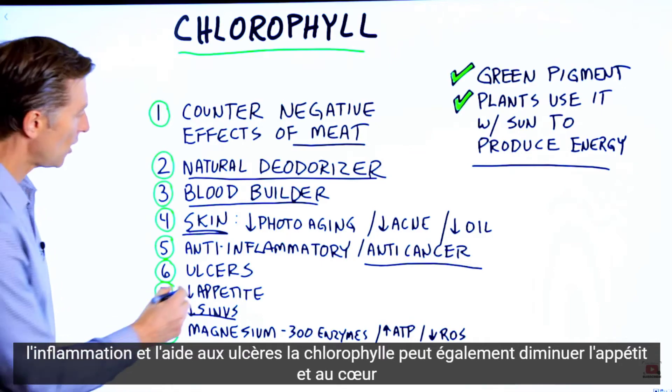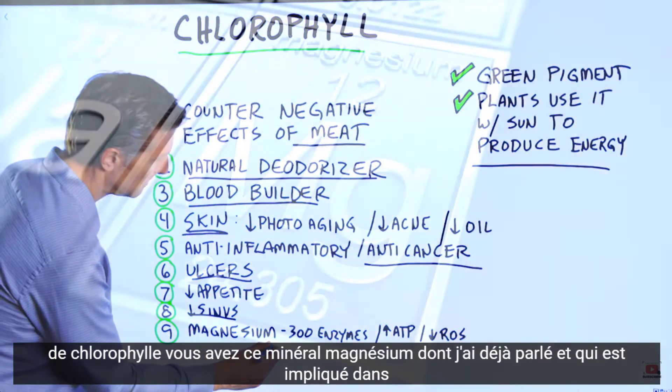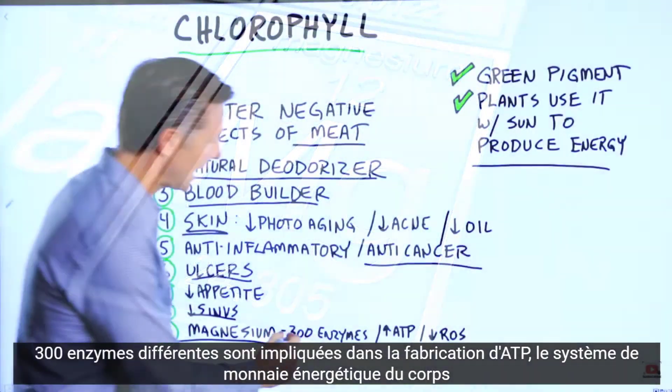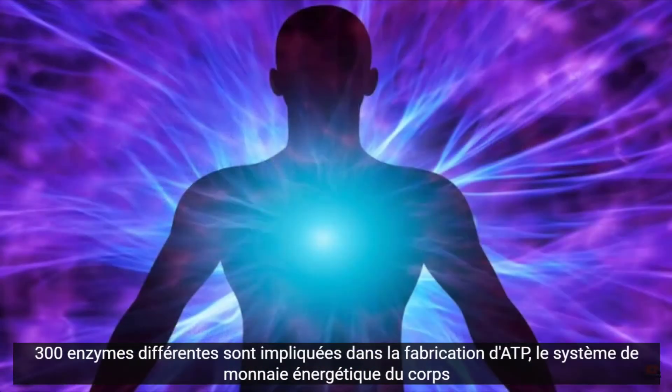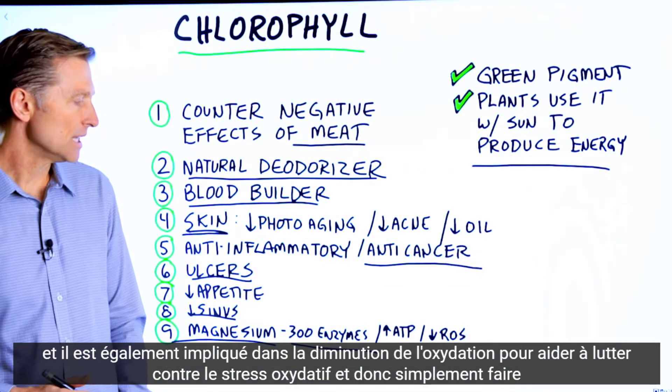Chlorophyll can also decrease your appetite. And at the heart of chlorophyll, you have the mineral magnesium, which is involved in 300 different enzymes. It's involved in making ATP, which is the energy currency system of the body. It's also involved in decreasing oxidation to help with oxidative stress.